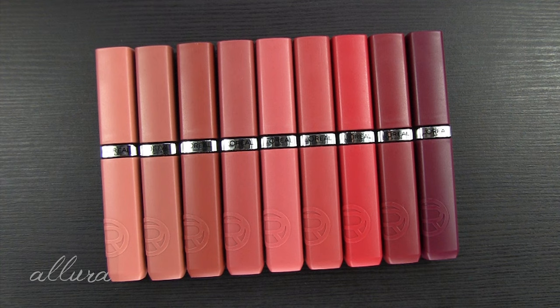Hi everyone! In this video I'm going to do lip swatches for you and give you a review of L'Oreal's brand new Infallible La Matte Resistance Liquid Lipsticks.